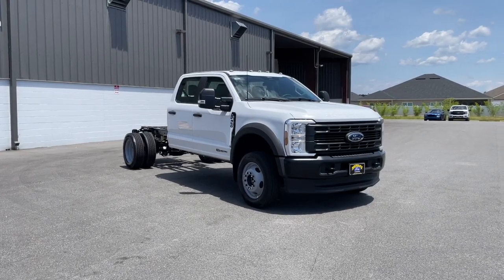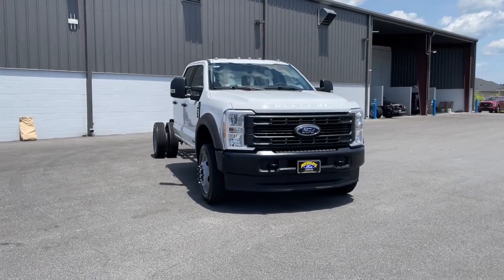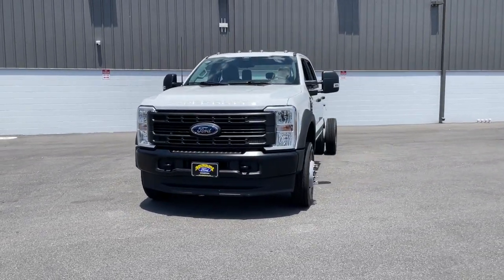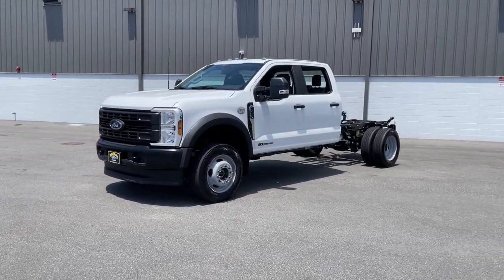You're gonna love the 2024 Ford F450. Check out this ultra-tough Ford F450, the heavy-duty truck that gives you the advantages of massive payload and towing abilities, as well as a comfortable, well-equipped cabin.